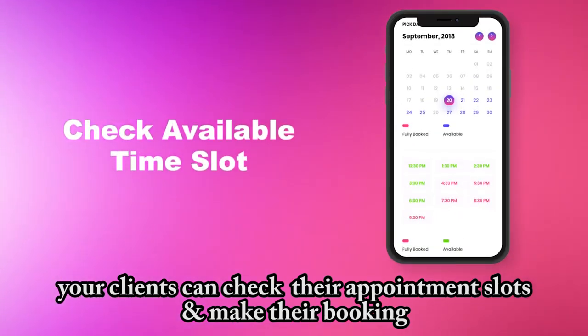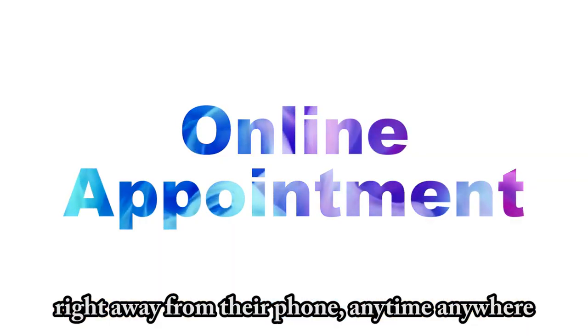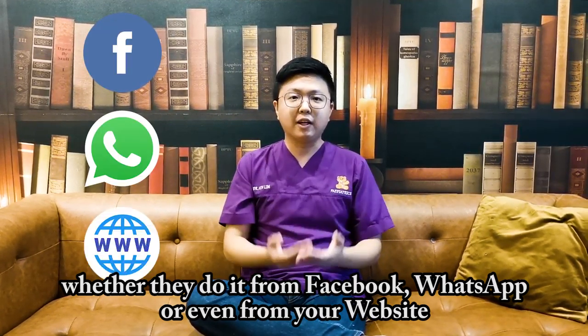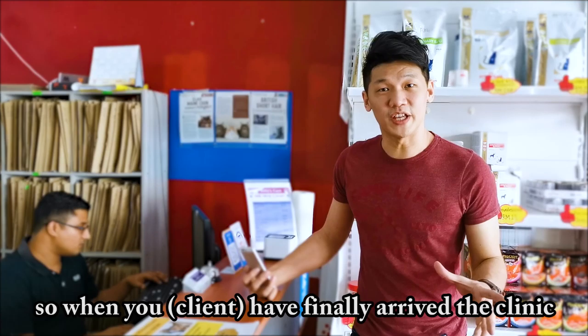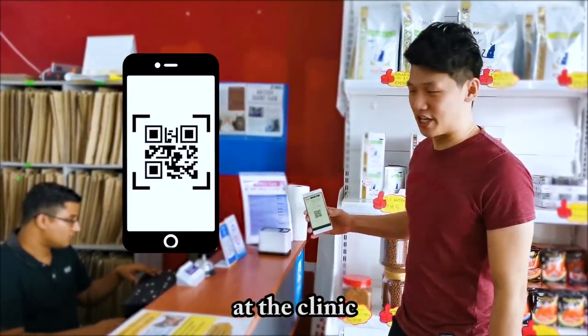From this customer portal, your client can check their appointment slot and make their booking right away from their phone anytime, anywhere — whether they do it from Facebook, WhatsApp, or even from your website. And when your clients have finally arrived at the clinic, they can scan their QR code at the clinic.